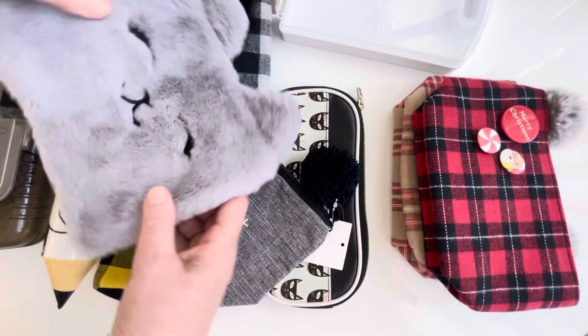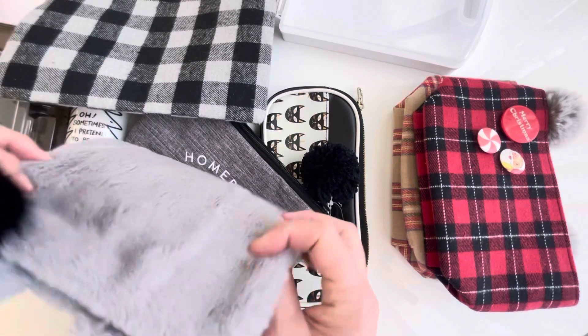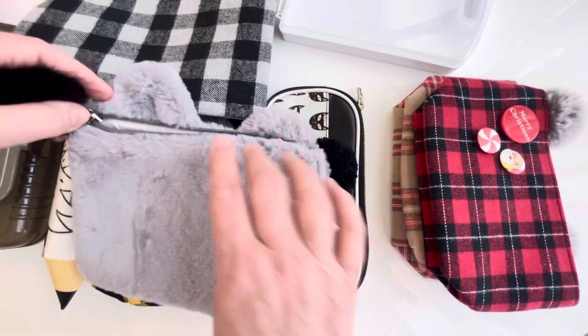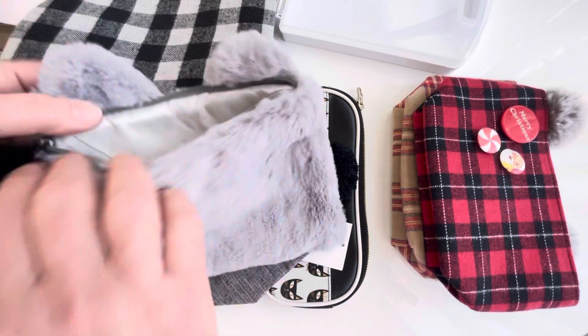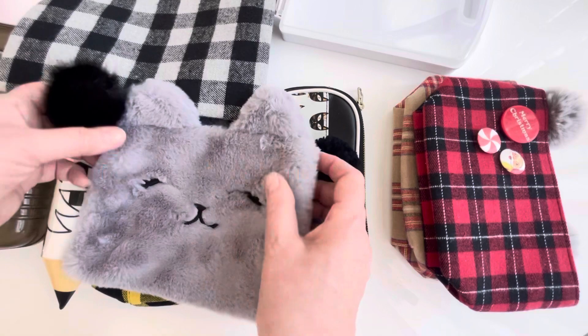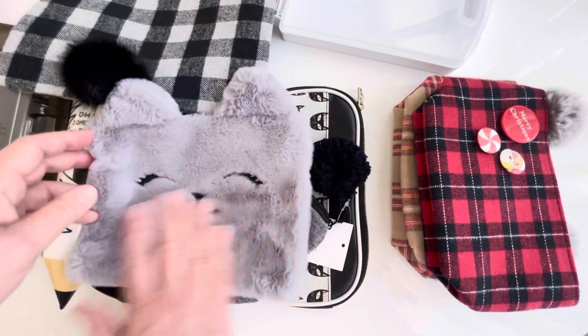This next one is so cute — I think it's from Staples. I love things with faces and animals. It's very fuzzy, it's got a zipper pull, and it's just plastic inside. I haven't used it, so I'm surprised the tag is gone. I'm not positive, but I'm pretty sure it's from Staples.